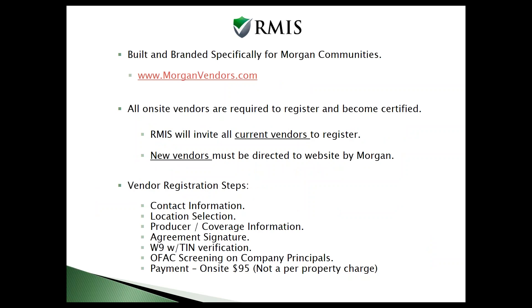So what have we built for Morgan? There's a website called MorganVendors.com. Right now it's in test mode, but towards the end of this week this website will be going live. You'll be able to log in and run reports. Friday evening is when the site will be live, and your vendors can actually start registering right online.